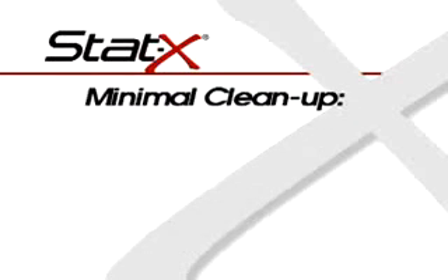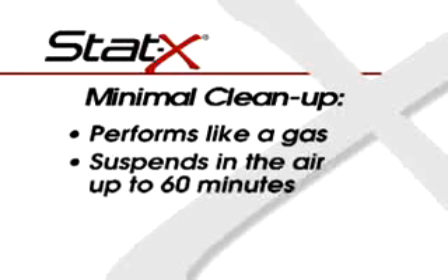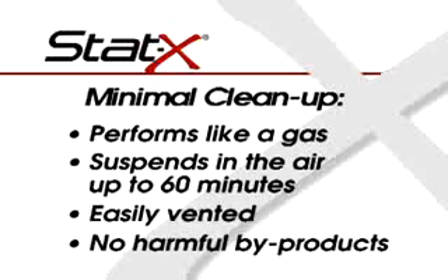Cleanup is minimal. The ultra-fine aerosol flows like a gas and extinguishes by chemical interference with the flame's free radicals. Because of its ultra-fine particle size, the aerosol hangs in suspension for up to an hour and is easily vented by fan or air handling system after discharge.